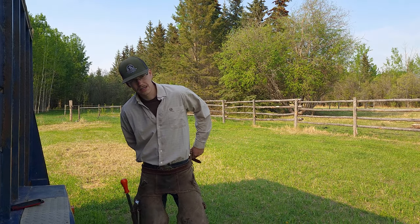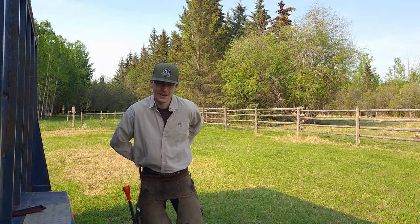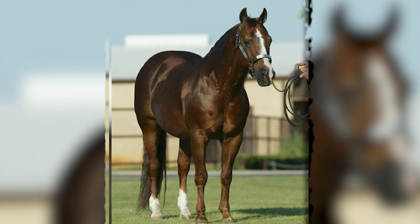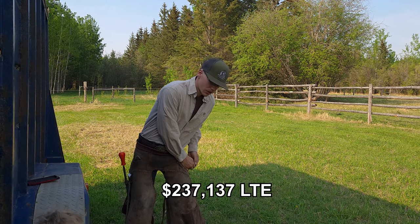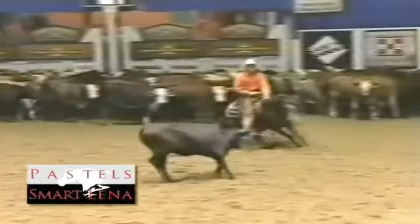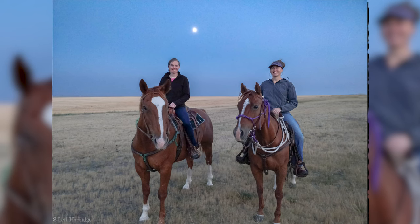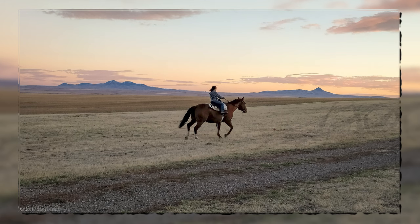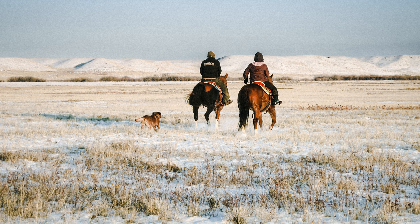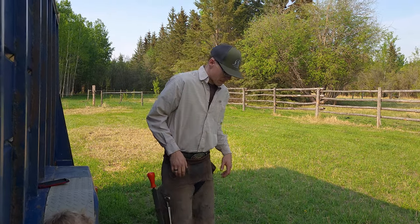She was bred down on the SDP Ranch down in Texas. Her sire and all that — she's a granddaughter of Smart Little Lena, and her sire won around five hundred thousand dollars in the show pen doing cutting and working cow horse. Very talented horse. Her owner started her, got her working doing ranch work and all that. I even got the chance to ride this mare and do ranch work with her when she was younger — really great-minded horse.